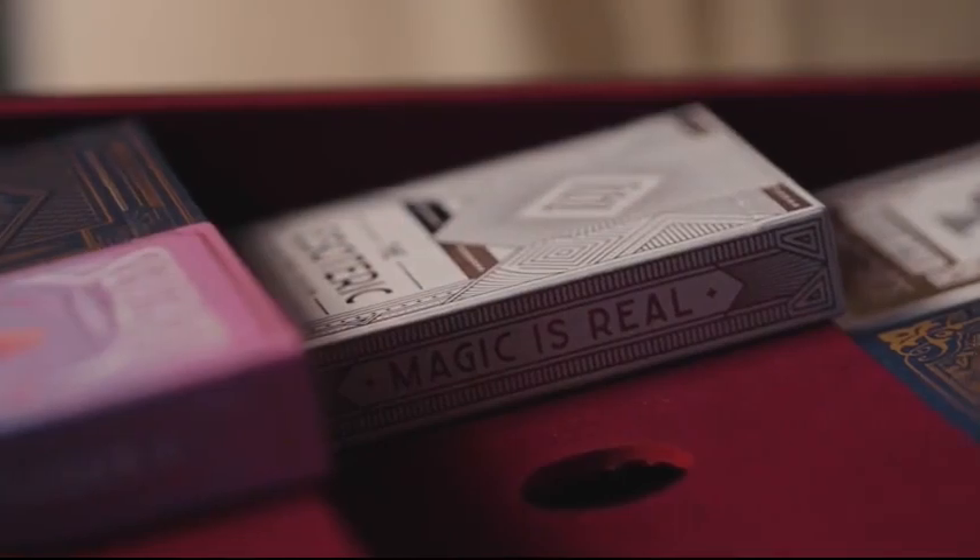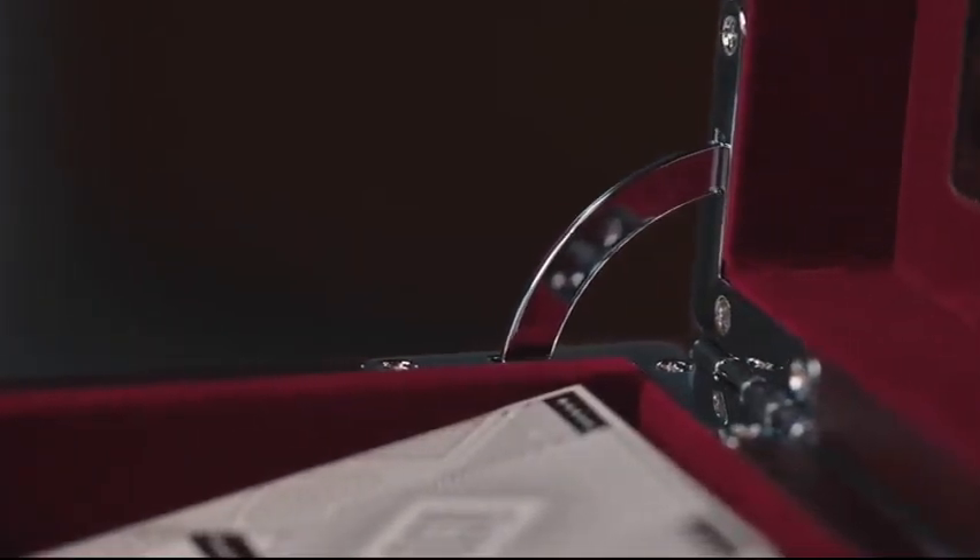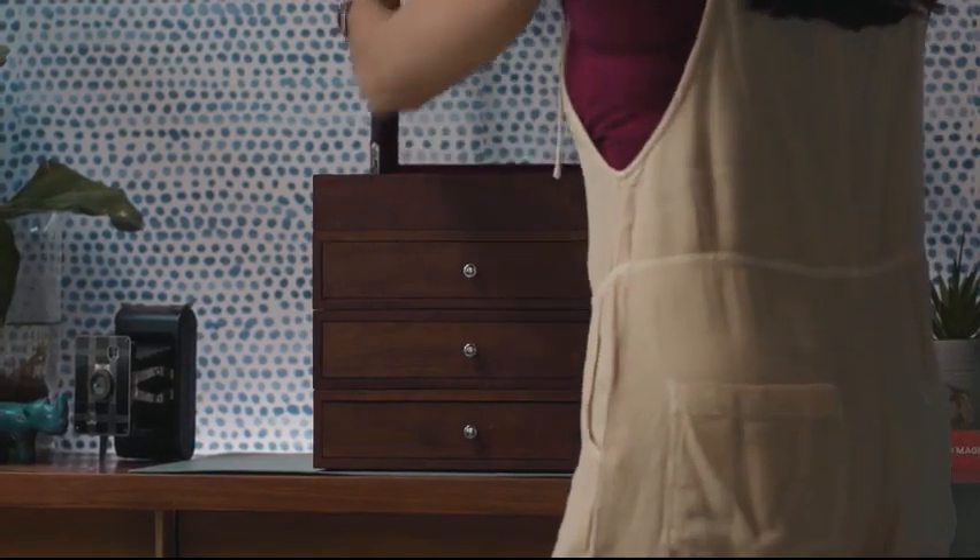More than two years were dedicated to developing every detail of Velo, and it's a modular stacking system for storing your playing cards.